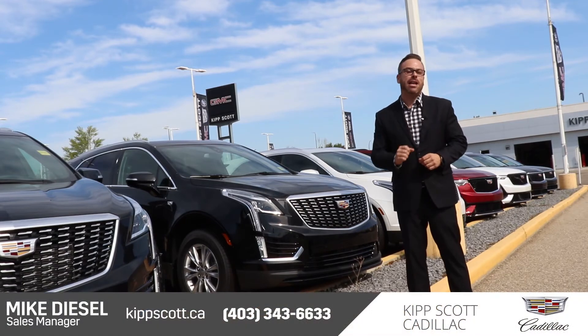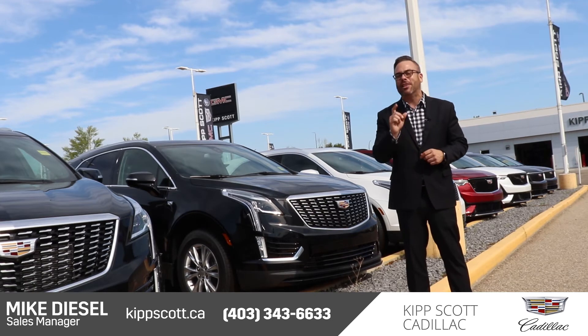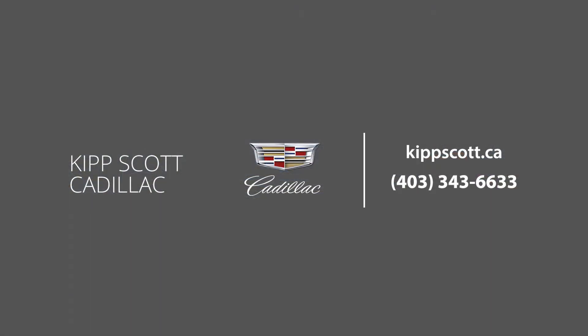Come on down and browse our extensive lineup of luxurious Cadillacs at Kip Scott Cadillac on Red Deer's North Hill or online at kipscott.ca. Thank you.